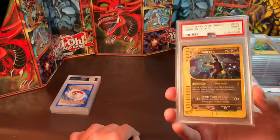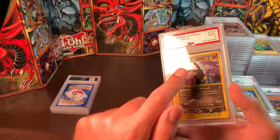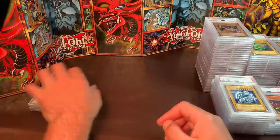The last Pokémon card is Umbreon, Mint 9, and I would like around $160 for this. It does have a little white nick and a line through there. That's it on Pokémon.